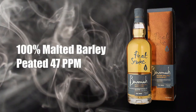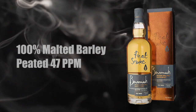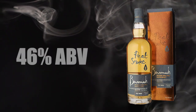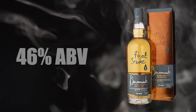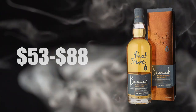Before I get into this, here are my notes. The Ben Romick Peach Smoke is made from 100% malted barley, peated at 47 parts per million. It is Asian first filled bourbon cask, vintage 2008, bottled in 2017, bottled at 46% alcohol by volume, no added coloring. If you can find it, it sells for anywhere between $53 and $88 in the United States.